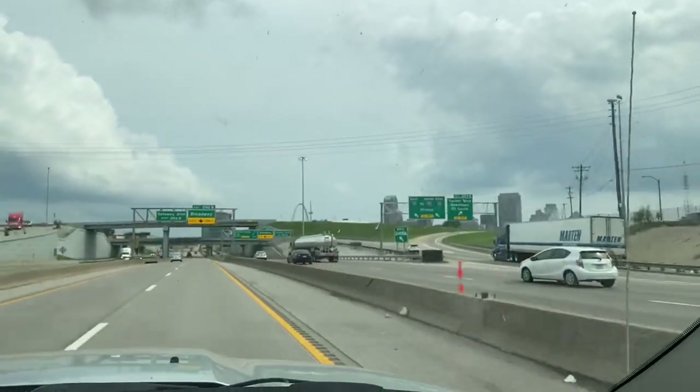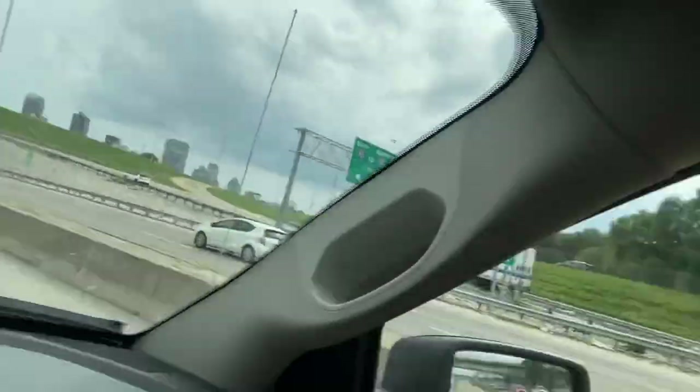I haven't seen this arch in 40 years maybe. It's been a long time for me too — longer than 40 years. I was about 16 when we came through here the last time. Exit right to 292B, Broadway, then turn right on North Broadway.